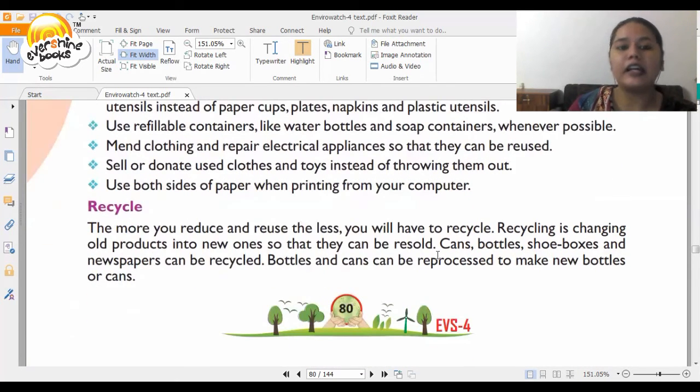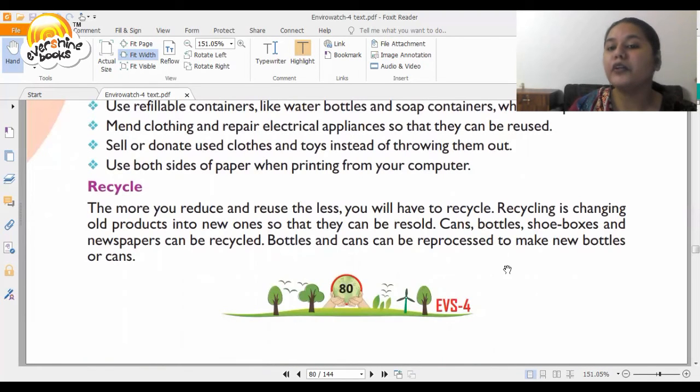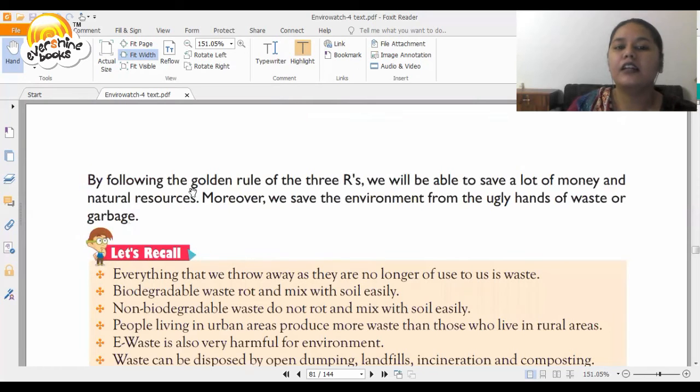The third R is Recycle. The more you reduce and reuse, the less you will have to recycle. Recycling is changing old products into new ones so they can be resold. Cans, bottles, shoe boxes, newspapers, etc. can be recycled. Bottles and cans can be reprocessed to make new bottles and cans. By following the golden rule of the three R's, we save money, natural resources, and protect the environment from waste. Whatever you give to the environment, it will give back to you. Find ways to properly dispose of waste — the planet is in our hands and only we can save it. Thank you so much.